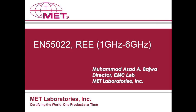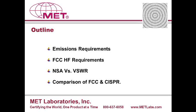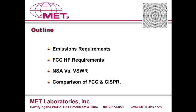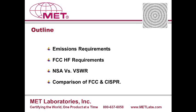Today we are going to talk about EN55022. The main focus would be on the addition of one gigahertz to six gigahertz high frequency radiated emissions. I'm going to start with a brief outline of my presentation. We will talk about the additional EMC requirements, and we will look at and compare the FCC high frequency requirement which goes from one gigahertz to 40 gigahertz.